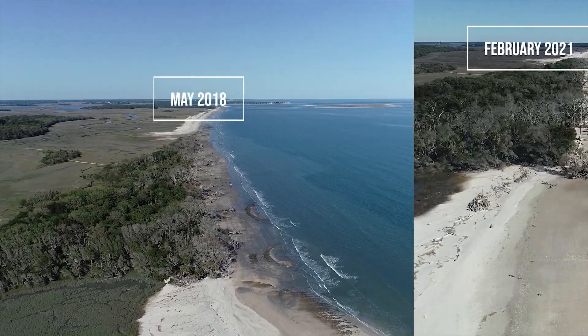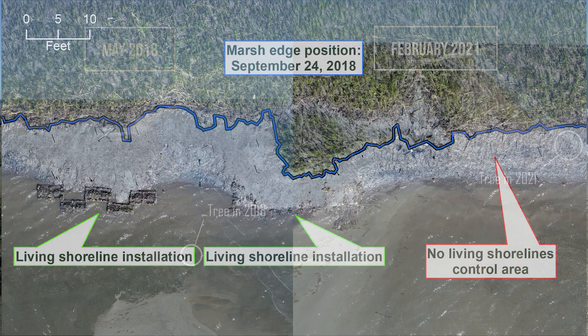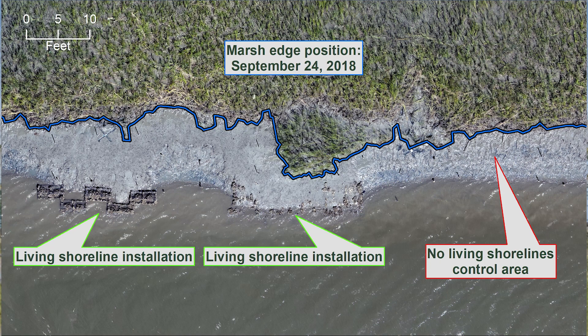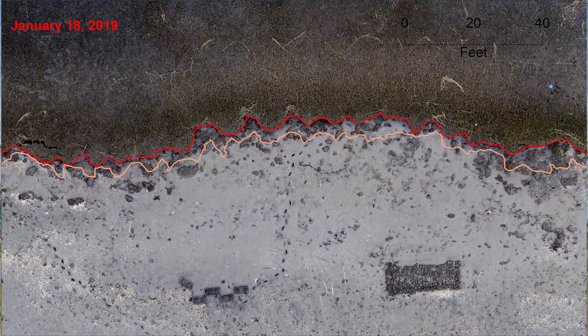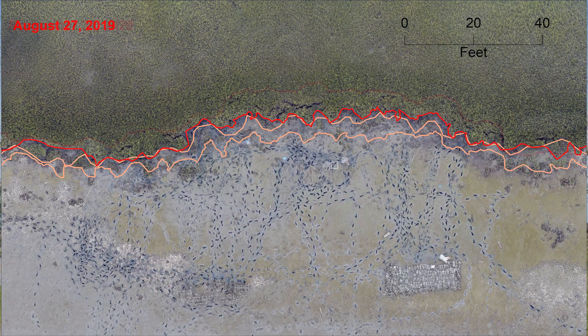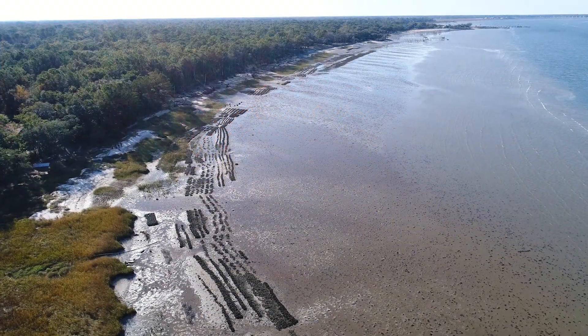One of the things we also do with our drone is map shoreline erosion. By having these really accurate maps, we can tell from year to year, even from month to month or week to week, how fast a shoreline is eroding and disappearing. That really matters a lot for our coast in South Carolina because we've got a lot of really important sites, both culturally and also for habitat, that we're losing to erosion very quickly.